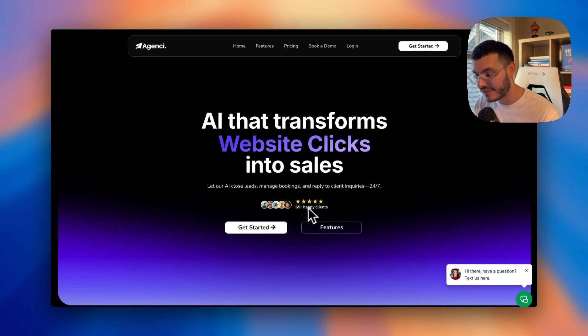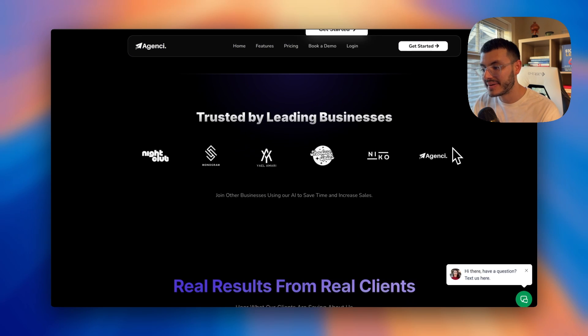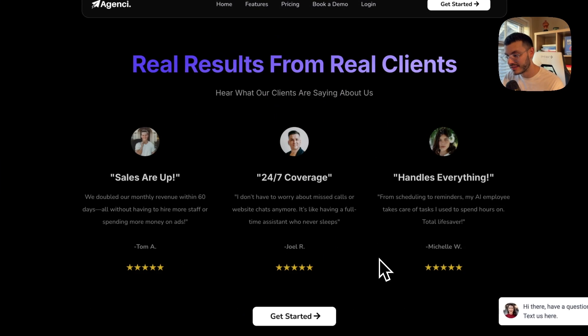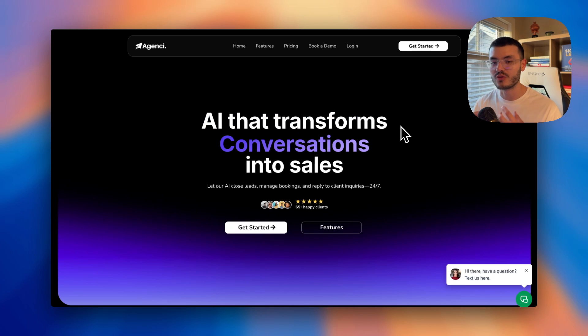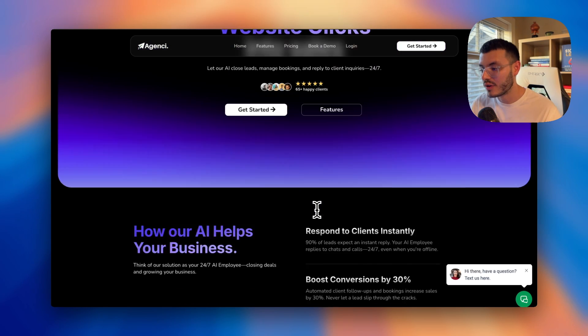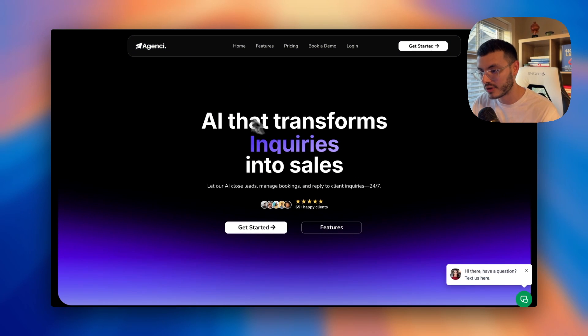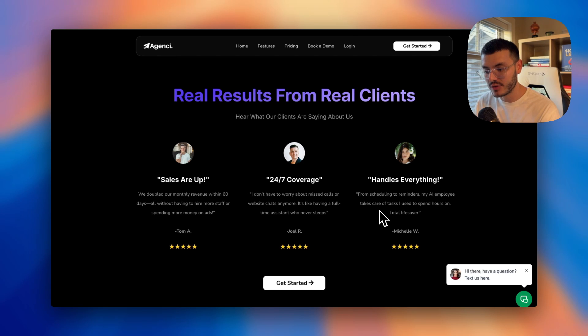In my dark version template, I've also added social proof in the hero, and as you scroll down, I have benefits first, then another proof section, then testimonials. Another mistake I see is that even when testimonials are added, they're not relevant to what's being offered. If you're talking about AI transforming a business, you don't want testimonials about unrelated services. Your reviews should directly match your value proposition — things like 'we doubled our monthly revenue with AI' or 'my AI employee saves me a lot of time.'